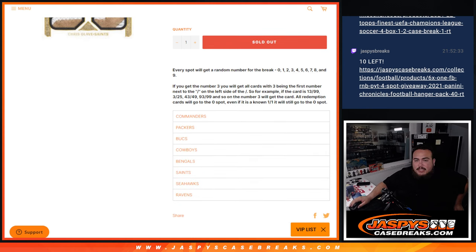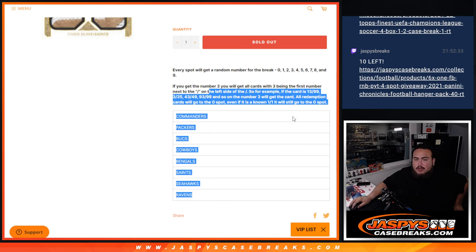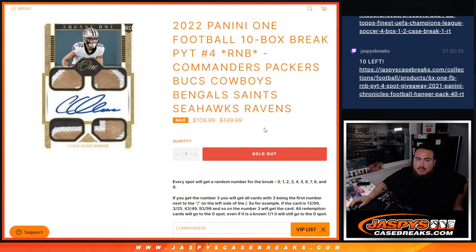You get a piece of these teams via a serial number break. If we hit any cards for these teams, they will be distributed via a serial number break — we go by the first number on the left side of the serial number dash. There are examples there on how it works. If there is one of those super short print surges that are not numbered, we'll randomize the customer names and number 1 would get that. But other than that, everything else should be numbered.